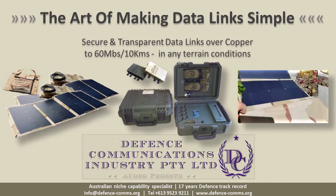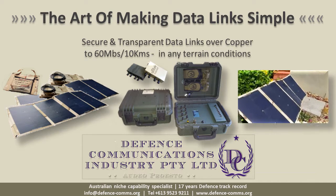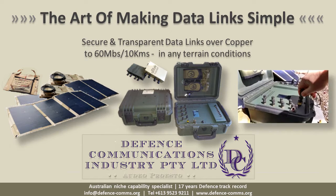Saving up to 90% on infrastructure costs compared to fiber without compromising security or functionality, significantly contributing towards force agility while reducing the logistics load.